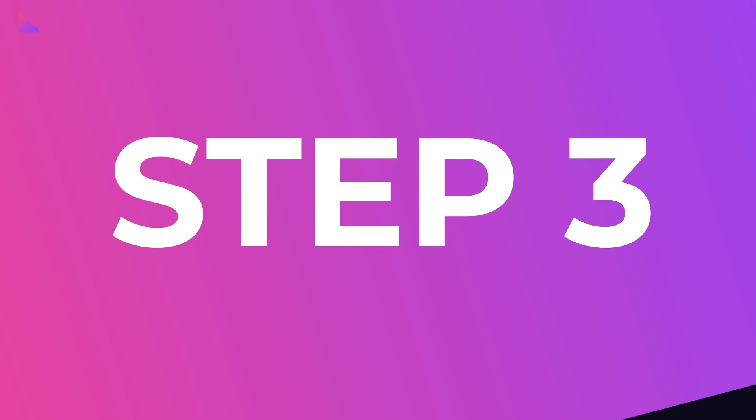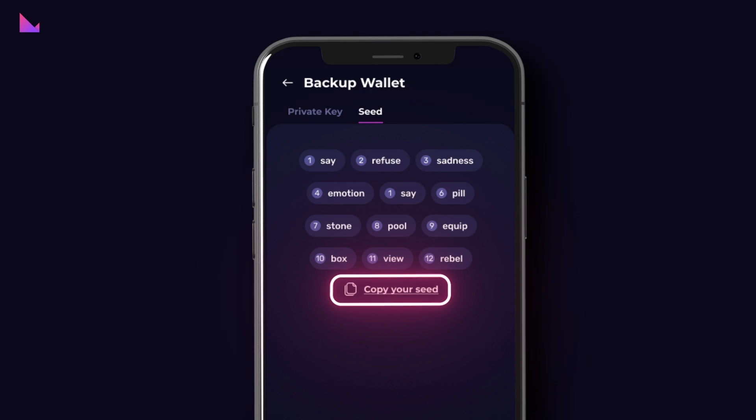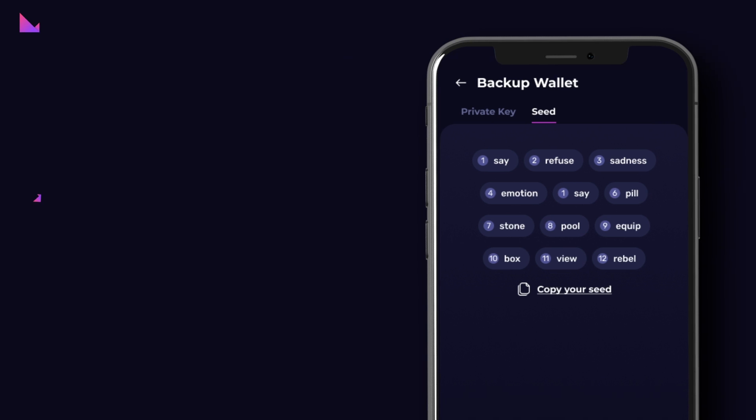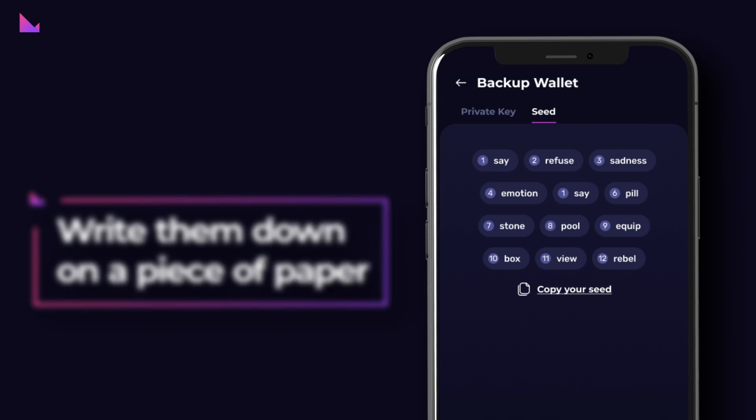Step 3: You will be directed to a screen where you can switch between the private key and seed tabs. Step 4: You have the option to copy the private key and the seed to the clipboard. However, the best practice is always to write them down on a piece of paper in order to not have a digital footprint.